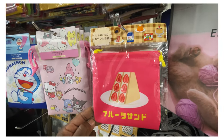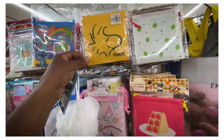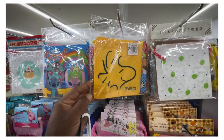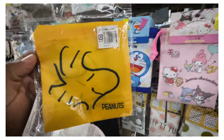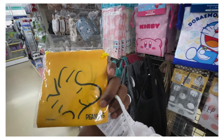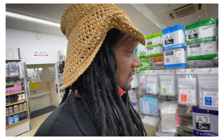Cake - what do you call it - a fruit sandwich. Picture on the page. Peanuts - a Peanuts cloth pouch. That's the sound of me taking that home with me. I'm 300 yen deep already.